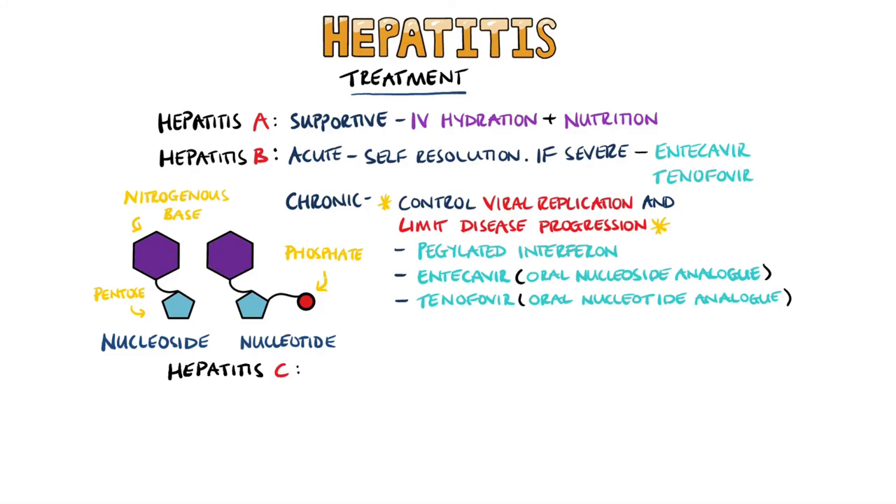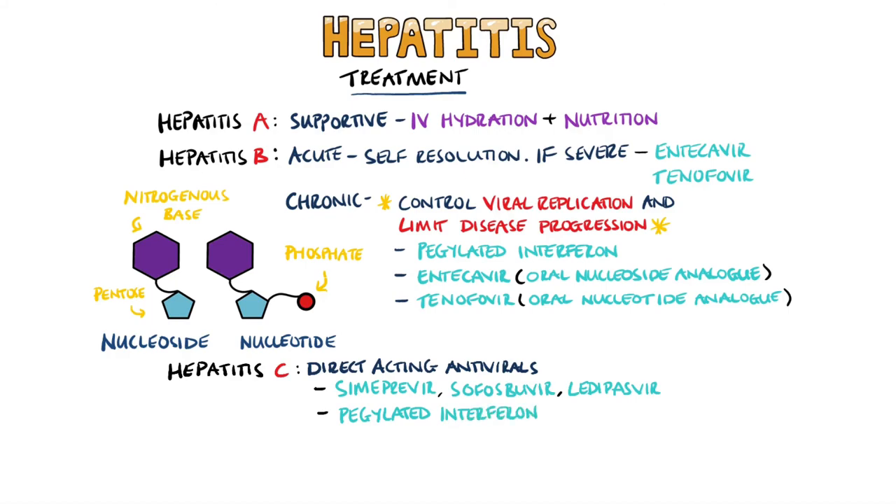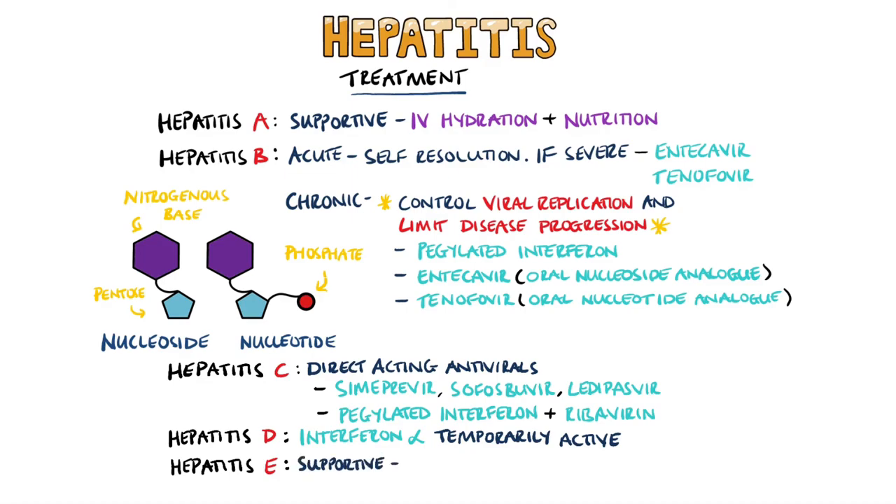Chronic hepatitis C requires antiviral therapy. Recently, direct-acting antivirals have been introduced that clear the infection in 90% of people; these include simeprevir, sofosbuvir, and ledipasvir, among others. Previously, the aim was to prevent progression to hepatocellular carcinoma and agents like pegylated interferon and ribavirin were used. Hepatitis D lacks effective treatments, though interferon alpha has been shown to be temporarily effective. Hepatitis E treatment is supportive like hepatitis A, involving adequate hydration and nutrition, and hospitalization may be needed for pregnant women or very severe cases.